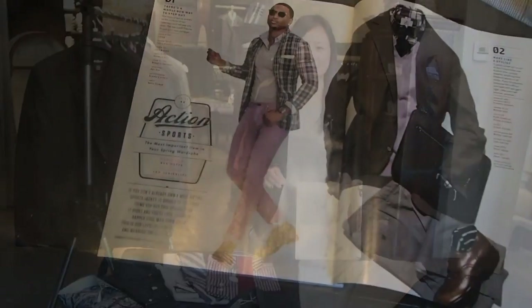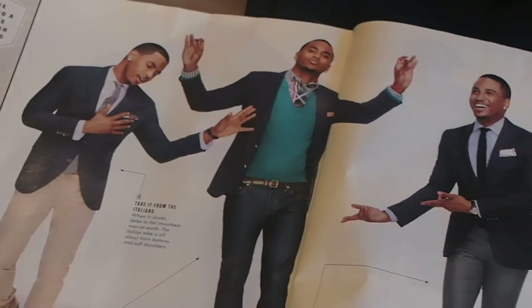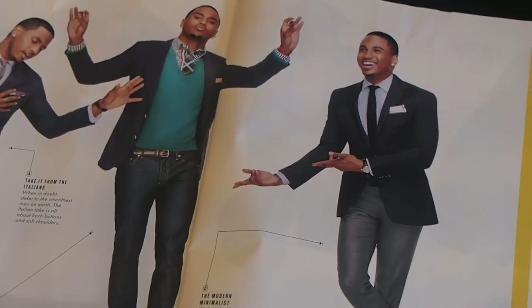Hi guys, the latest GQ magazine has confirmed what I've been saying for a long time now: the sport jacket is the most important item that you need to have in your spring wardrobe. So what are our four GotStyle must-haves for the spring season when it comes to sport jackets?